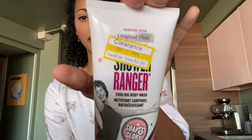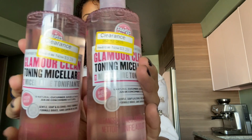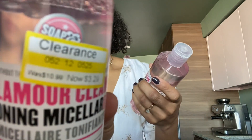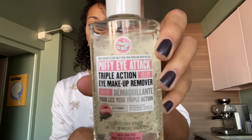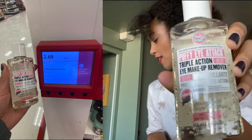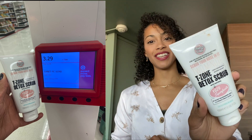I also picked up one of the shower gels from this line — originally $7.99, marked down to $2.39. There's also a really good deal on the toning micellar water, originally $10.99, marked down to $3.29. This one didn't have a clearance sticker but it was in the bin, so I scanned it and it rang up for $2.69. I also grabbed a two-minute detox scrub for $3.29.